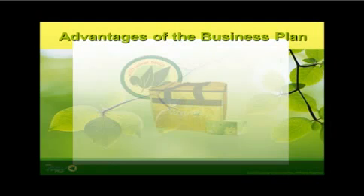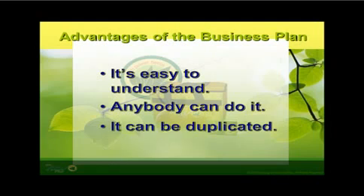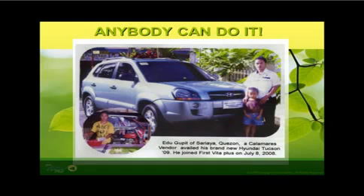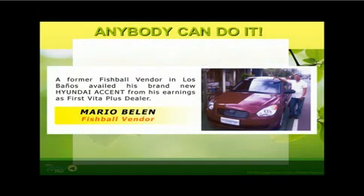The First Vita Plus marketing plan is so well designed that it has been part of university subjects in network marketing here and abroad, for a dealer's advantage. One: it is easy to understand. Two: anybody can do it. And three: it can be duplicated. The following are photo slides of some successful First Vita Plus dealers nationwide — from all walks of life: those who are employed, businessmen, unemployed, and unemployable. Everyone is welcome to participate in this life-changing venture.